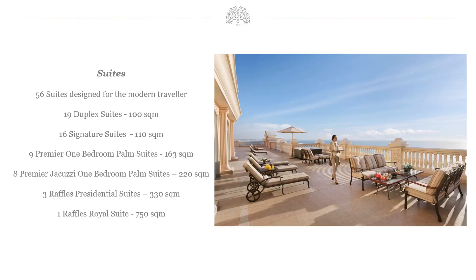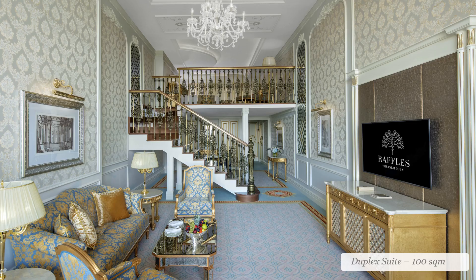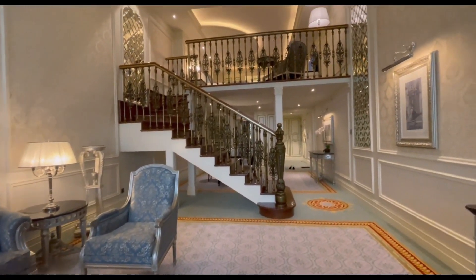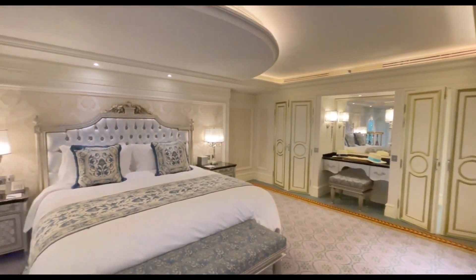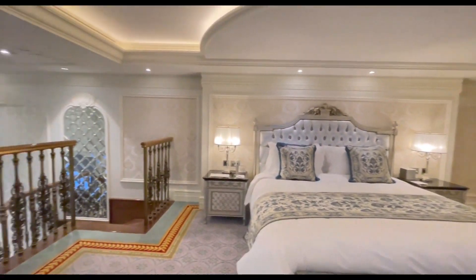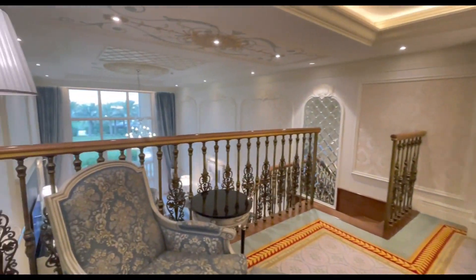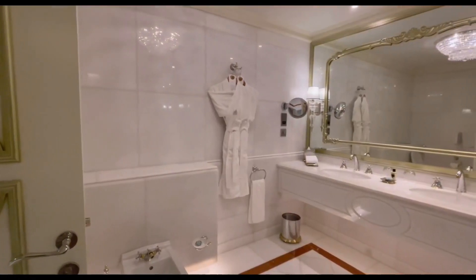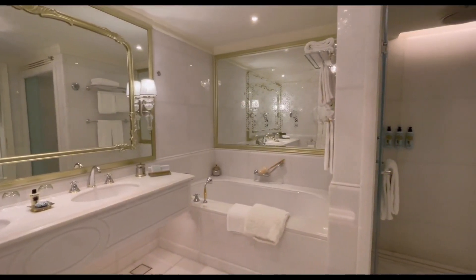Raffles The Palm Dubai has a wide range of suites for guests looking for more palatial surroundings, some with separate bedrooms and living and dining areas. The 19 duplex suites offer up to 100 square metres of space, with the bedroom located on the second floor. The lower level presents two large living room spaces separated by a staircase that descends from the bedroom. Heading upstairs, the bedroom area features two wardrobes, a vanity area, and the bathroom.